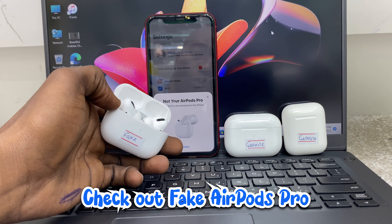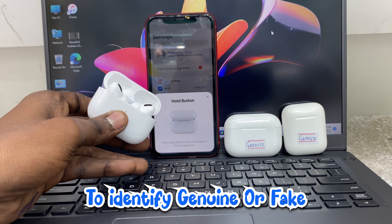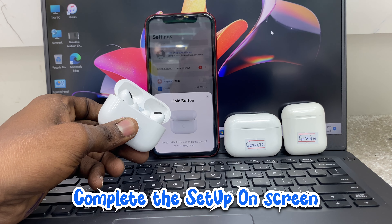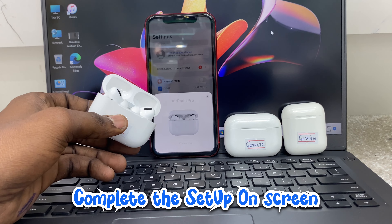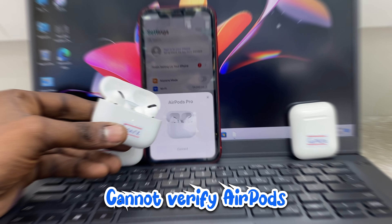Check out AirPod Pro — let's see what message pops up on the screen to identify genuine or fake. Complete the setup on screen. Cannot verify AirPod.